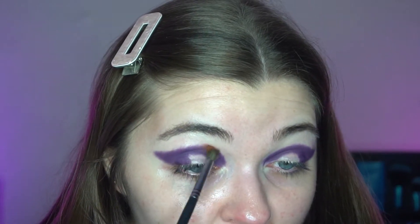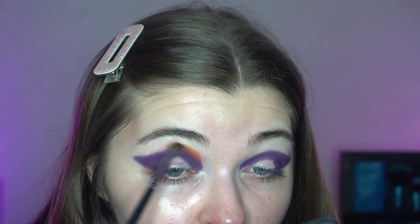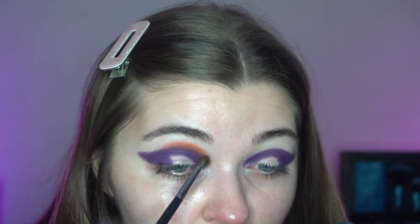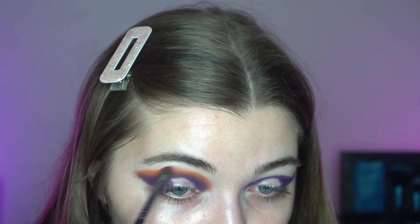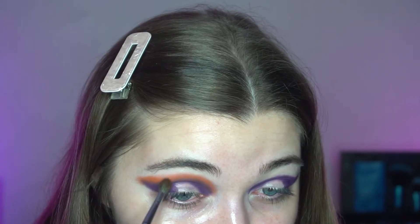I'm going to take the shade Beignet - these palettes are so reflective - and start to blend around that Witch Doctor shade. I've never had a beignet. Does anyone know what it is exactly? In the film it looks like some sort of sugary pastry thing - if you know, please let me know because I'm actually quite intrigued.